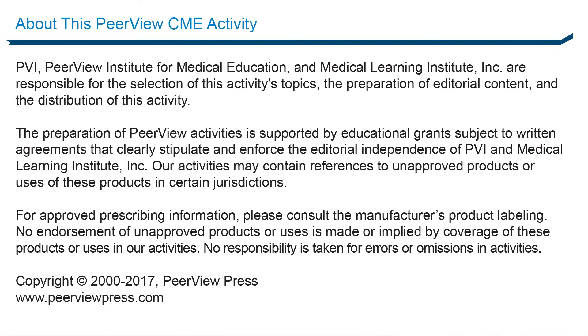This activity has been jointly provided by Medical Learning Institute Incorporated and PVI, PeerView Institute for Medical Education. Download materials and complete the post-test for instant credit at www.peerviewpress.com/jvx. This activity is supported by an educational grant from Lilly. For further information concerning Lilly grant funding, visit www.lillygrantoffice.com.